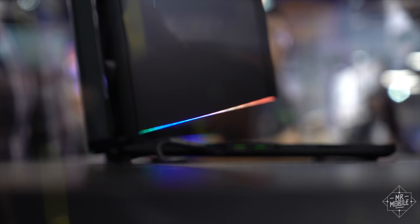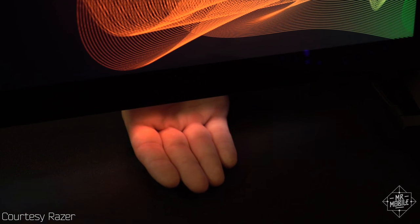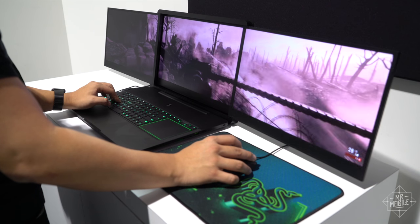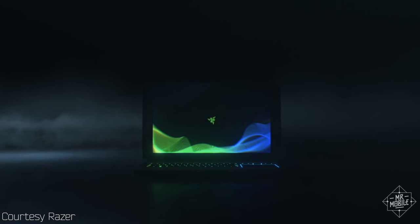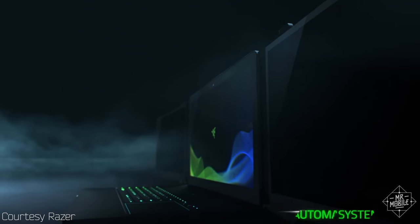The panels feature LED underlighting that might seem a little excessive, until you remember that this entire thing is 100% pure excess. So it should come as no surprise that you're not expected to manhandle the displays open and shut yourself.